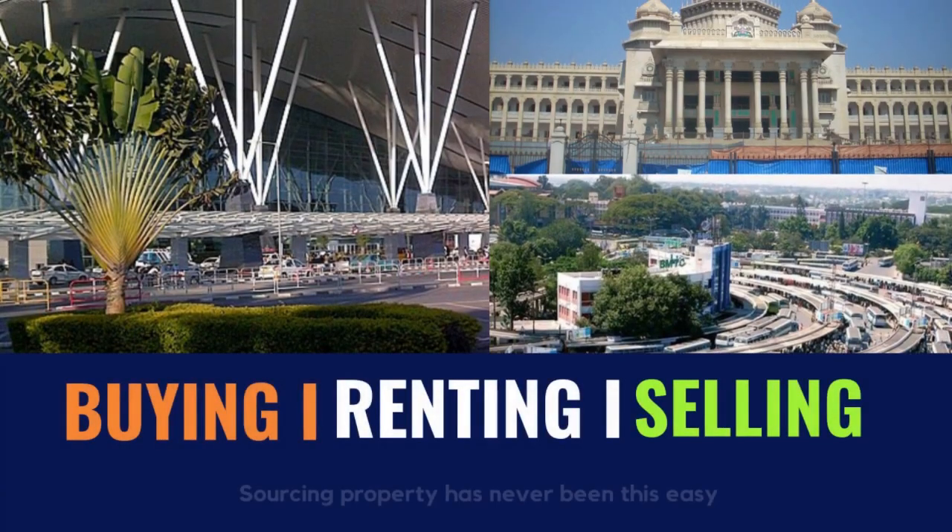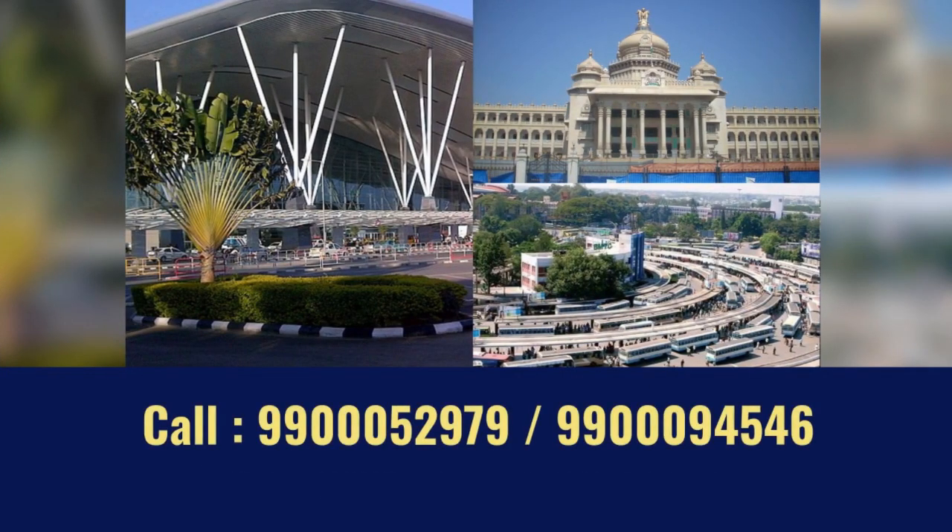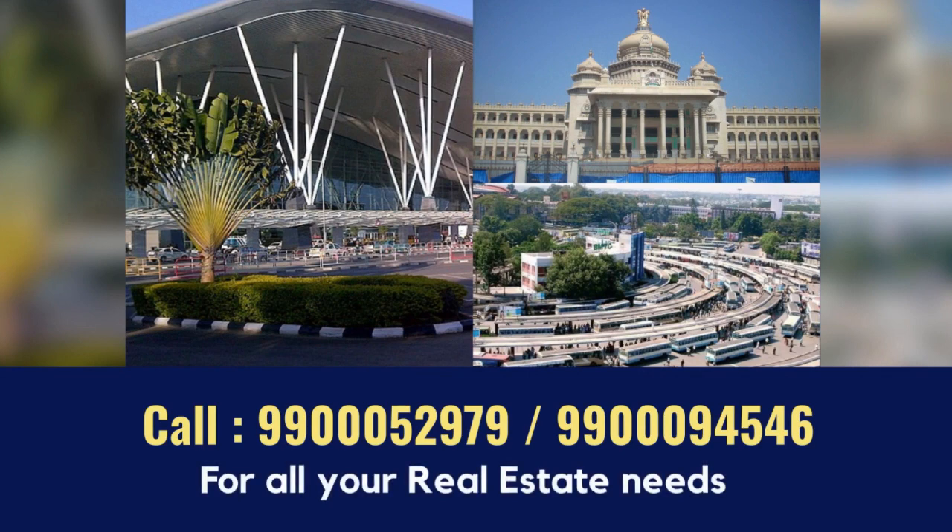We will assist you in buying, renting, and selling properties. For all your real estate needs, contact us at 9900052979 or 9900094546.